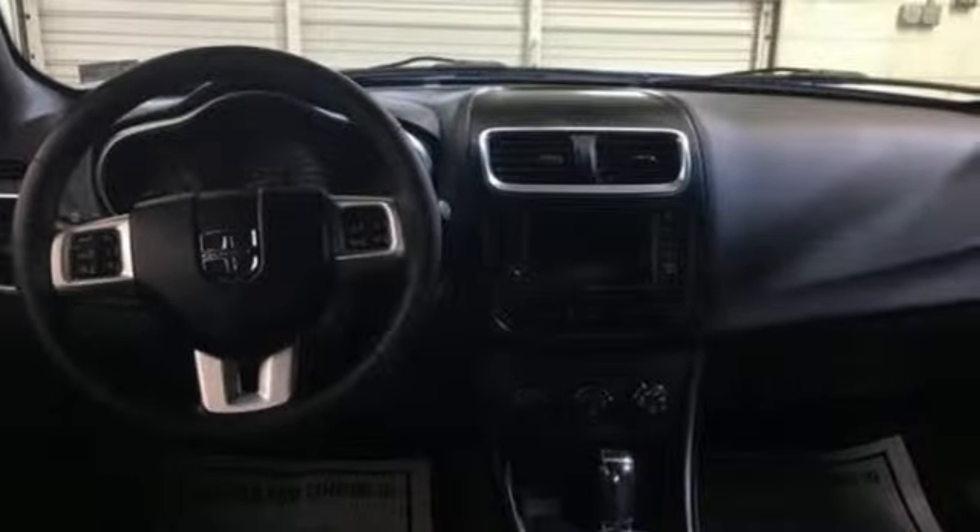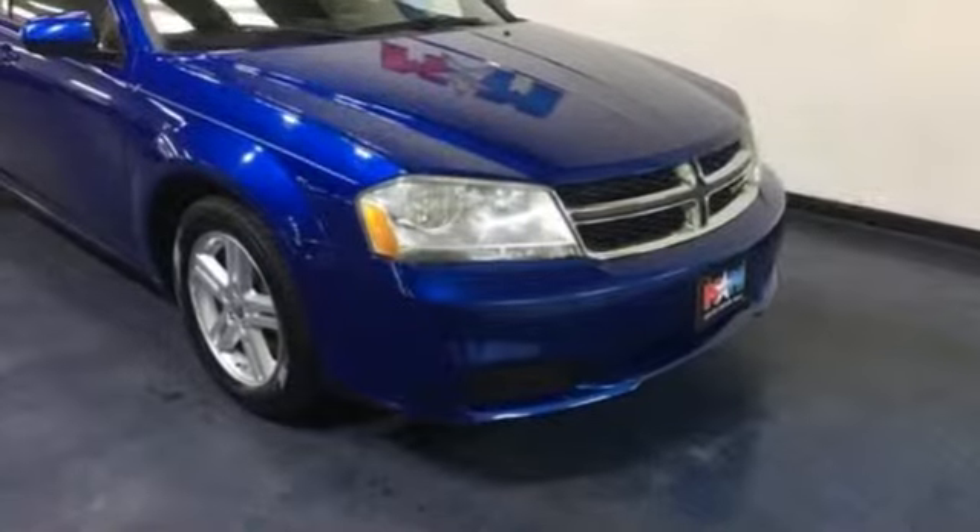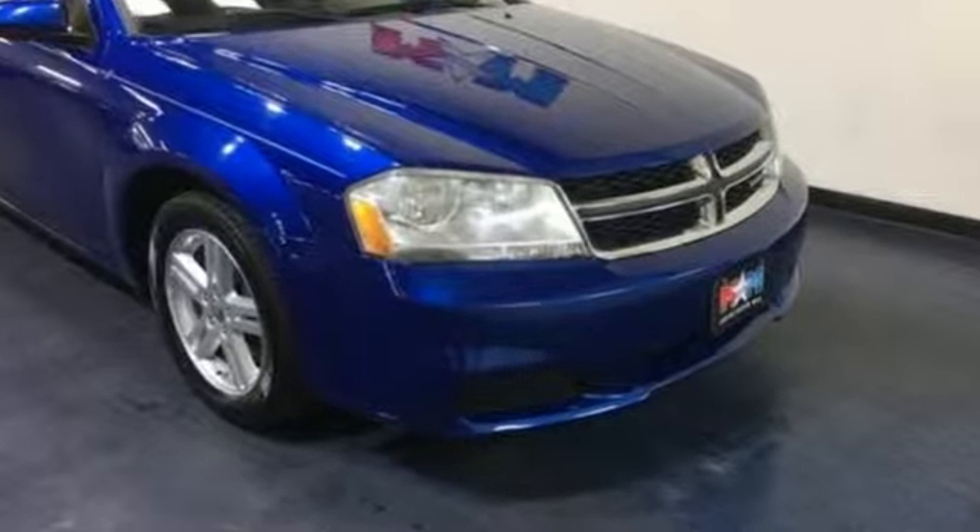Power, performance, passion — Dodge. If you've been waiting for the perfect time for a test drive, the time is now. Experience it today.